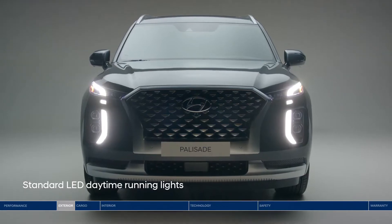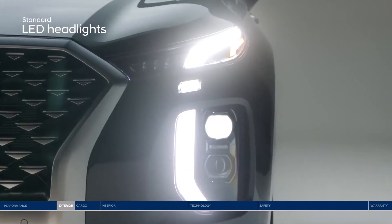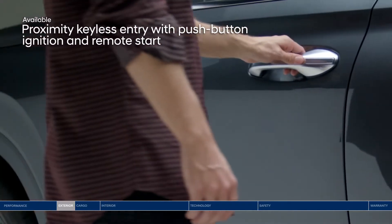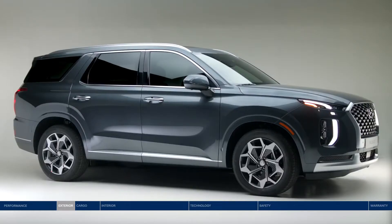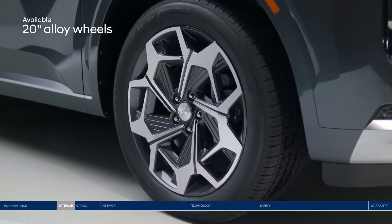The Palisade's presence is as powerful as its performance. With signature LED lighting at the front and rear, front door handle welcome lights, one-touch button entry, and puddle lamps to help enhance visibility in a dark parking lot. Complementing the Palisade's sophisticated style are 20-inch alloy wheels.